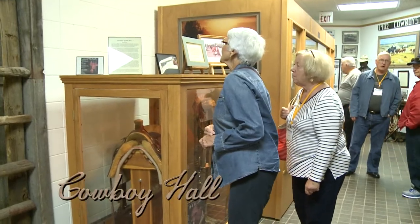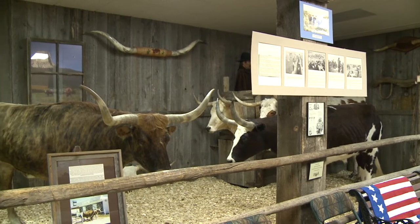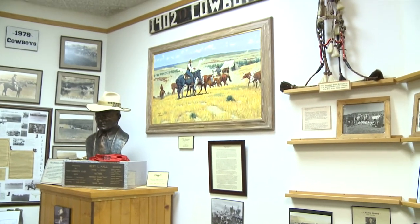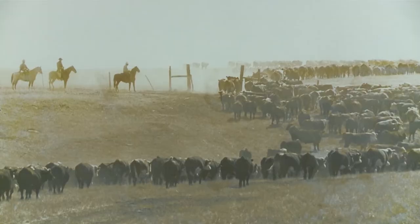In the Cowboy Hall is actor Tom Selleck's saddle, life-sized longhorns, and the story of the cowboys of 1902 who led the country's largest cattle drive from right here in South Dakota.